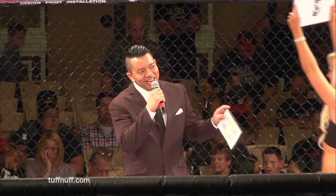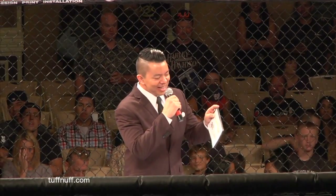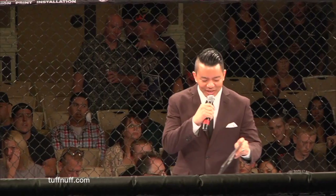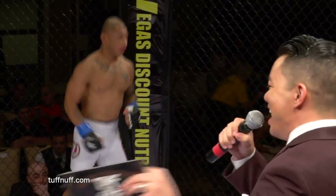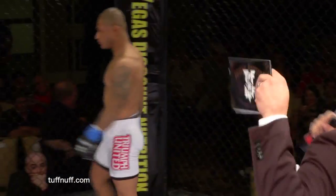Ladies and gentlemen, this is the main event of the evening. Scheduled for three three-minute rounds in the Toughen Up 133-pound catchweight bout. Fight fans, it's about to go down!